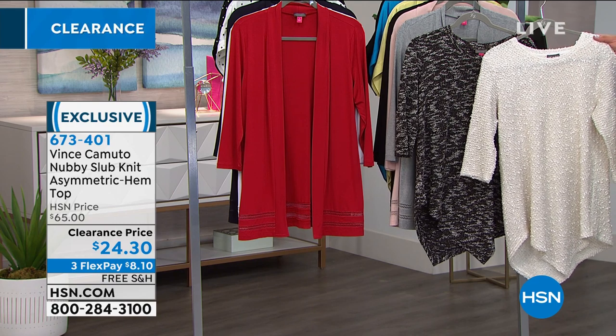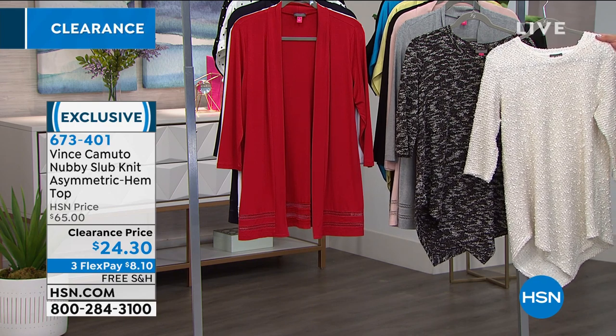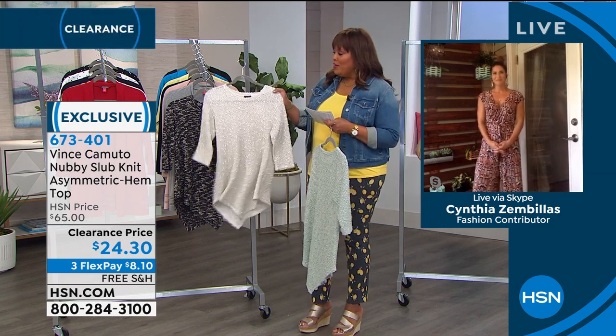Cynthia Zembellis is going to join us now to talk about this wonderful national brand — she's another fashion expert, another favorite of mine. How are you, Cynthia? I'm doing great. By the way, you look adorable in that outfit — as soon as I saw you I was like, oh my god, I gotta tell her how cute she looks. I love lemons, they're so fresh.